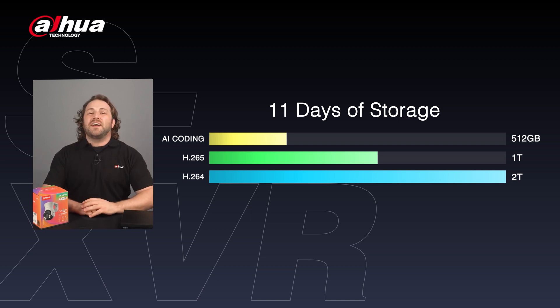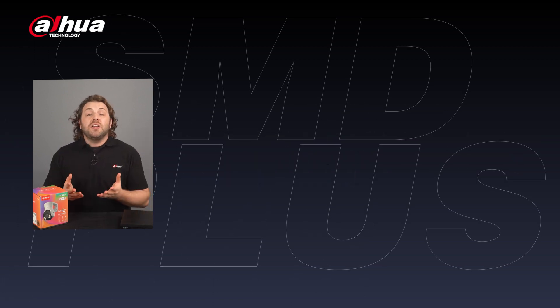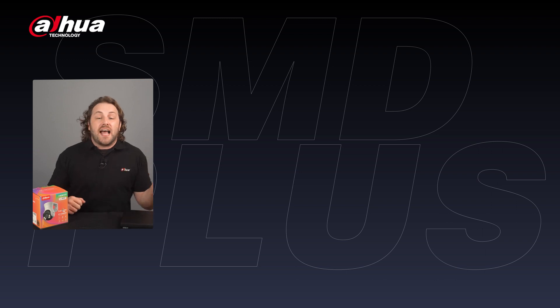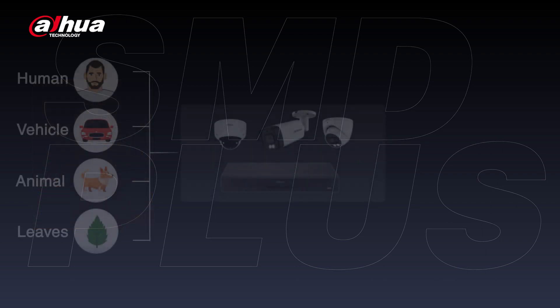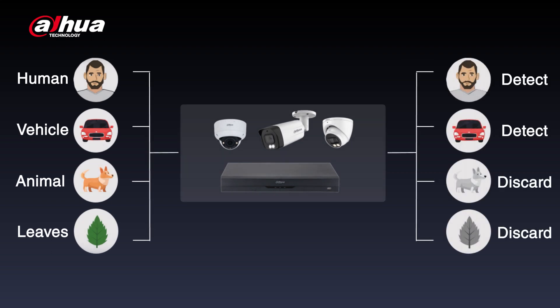The SXVR provides a more cost-effective option for entry-level surveillance markets. With an XVR, you can utilize AI functions such as SMD Plus, which can recognize human and vehicle shapes based on motion detection, reducing false alarms.